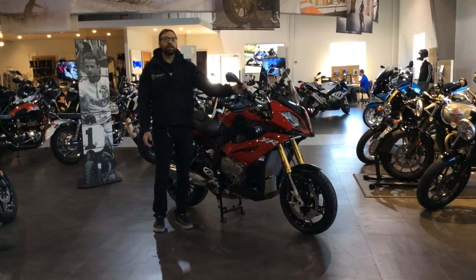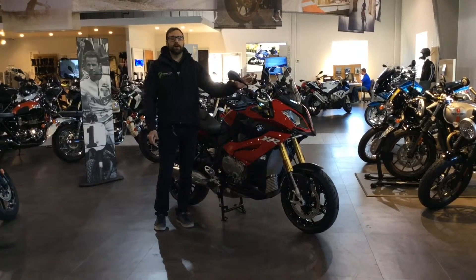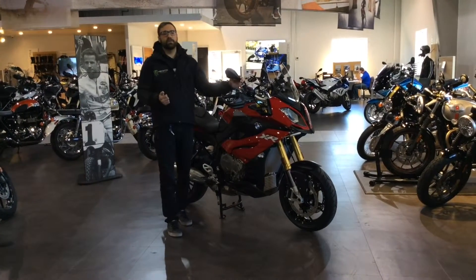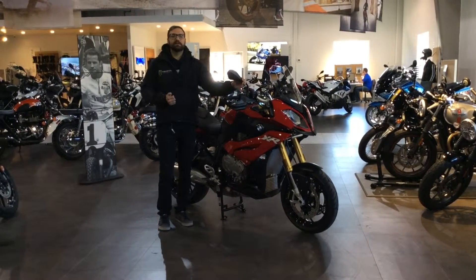For the month of February, you're getting a Navigation 5 for free. Just plug that right into the bike, get out and start exploring, start having some fun on this motorcycle. Visit the website at www.bmwmotorcyclesawesome.com.